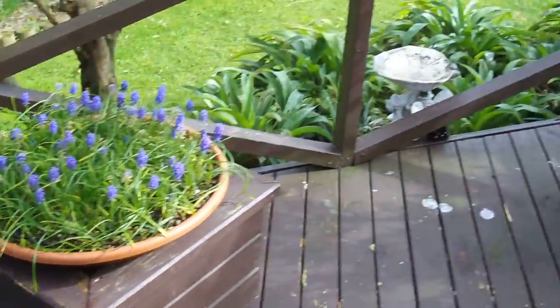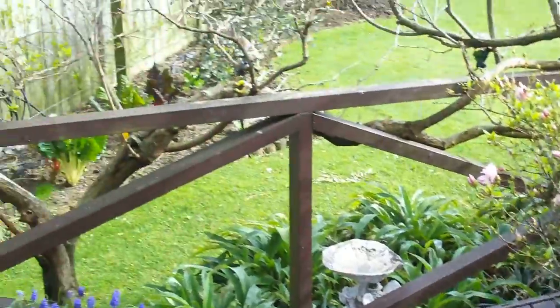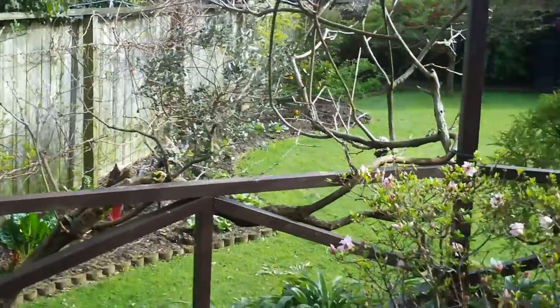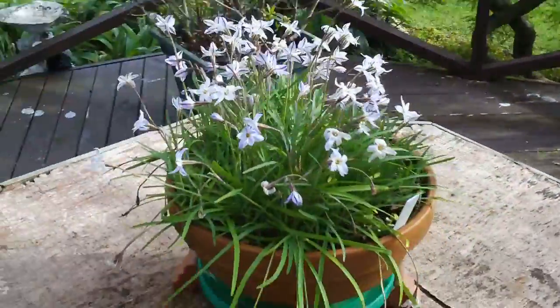Hyacinth, it's not doing so well — they need a feed I think. Some of the veggie garden back there, we'll get to that. Don't know what those are but they're nice.